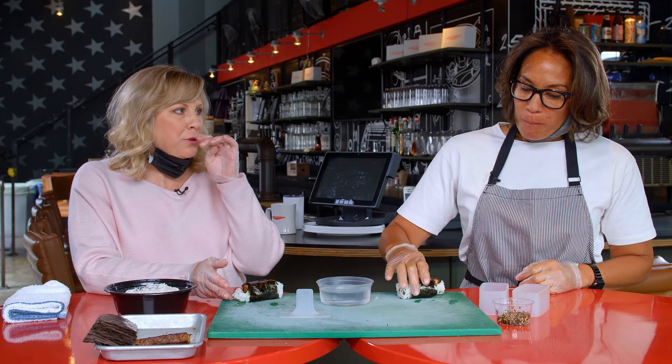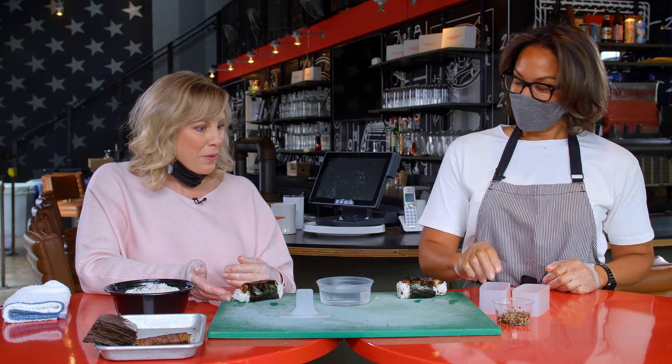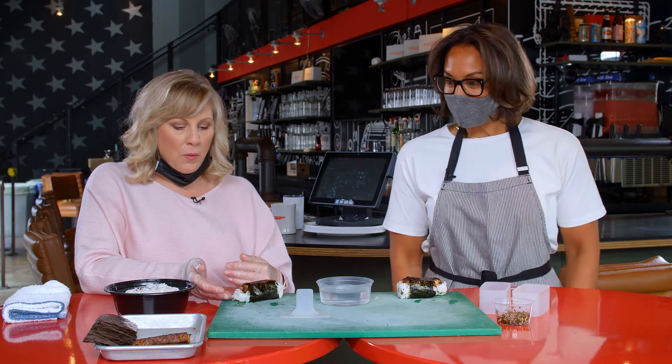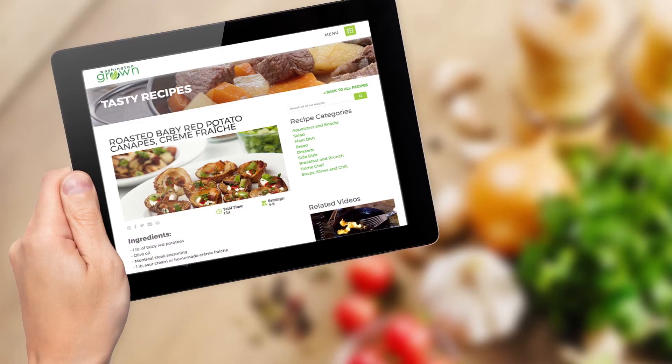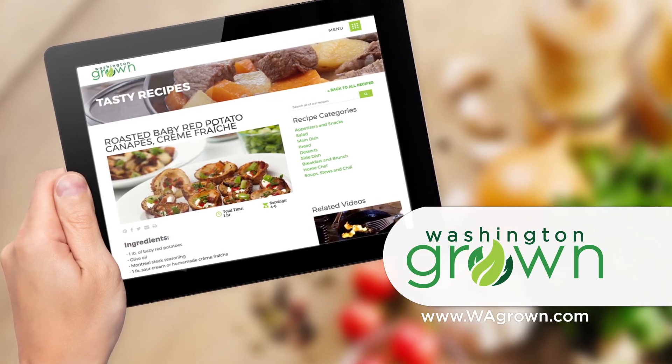This is the perfect afternoon snack. That pork is amazing — really tender and tangy. Thank you so much for these fun Hawaiian dishes. To get the recipe for Super 6's loco moco and pork musubi, visit wagrown.com.